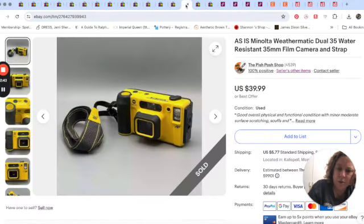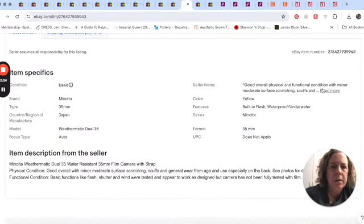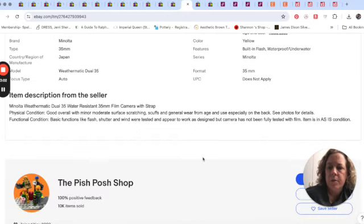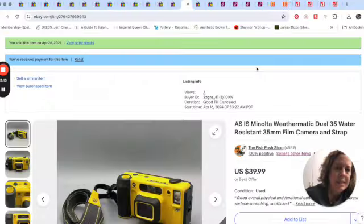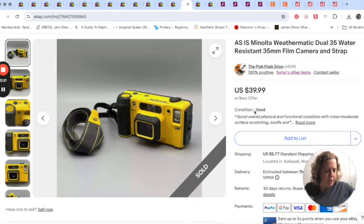We sold this camera. He listed it as-is. He describes it as good overall physical condition, functional with minor to moderate wear — see photos for detail. Basic functions like flash were tested but the camera hasn't been fully tested with film, so he listed it as-is rather than for parts. We listed it as used. That sold for $39.99.